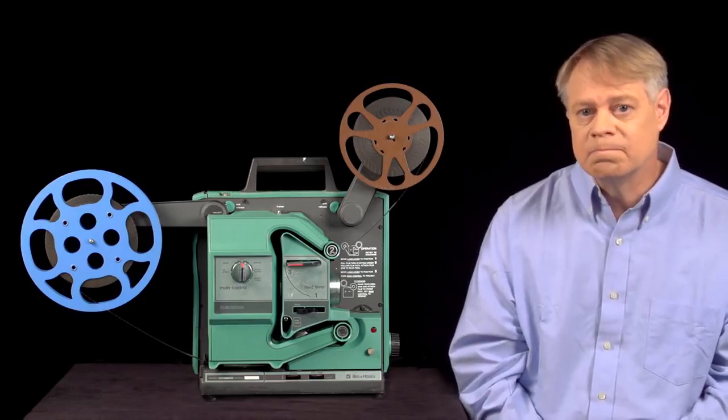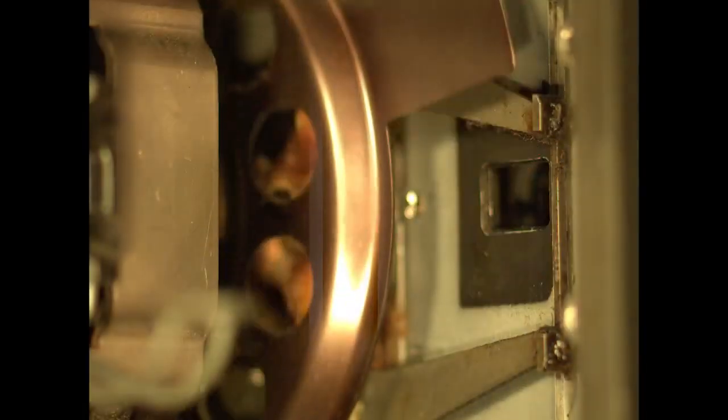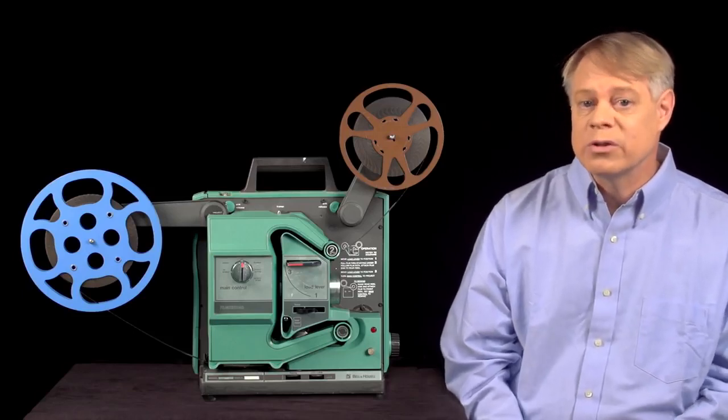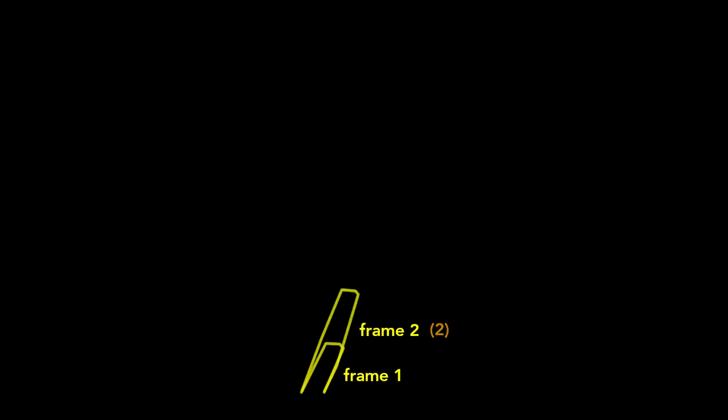But modern film projectors don't have this problem. Originally, shutters had a single blade that covered the advancement of the film with an open section that showed the picture. Modern shutters have three blades. The first blade covers the film motion; the second two blades block the light even when the film is stationary — they only serve to increase the flicker rate. The three openings allow the image to be projected half the time. The three blades are labeled one, two, and three dots. Notice that the shuttle moves downward only when blade number one blocks the light. The three-bladed shutter is a simple and inexpensive solution: the frame rate stays at 24 frames per second and the flicker rate increases to 72 flickers per second, above the flicker fusion threshold, so the movie appears to move smoothly and without distracting flicker. This means if you watch a film in slow motion, you will see a single frame flashed on the screen three times before the next frame appears.